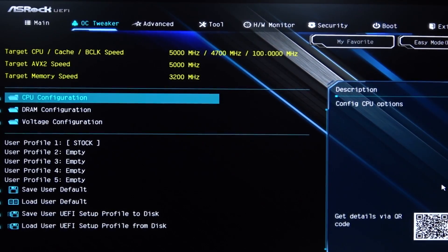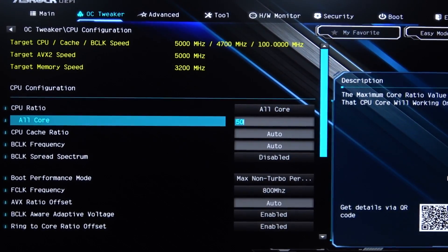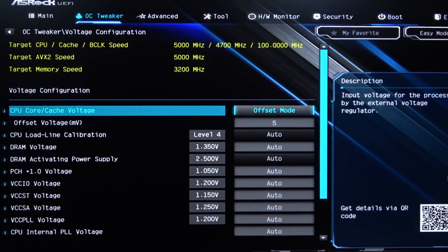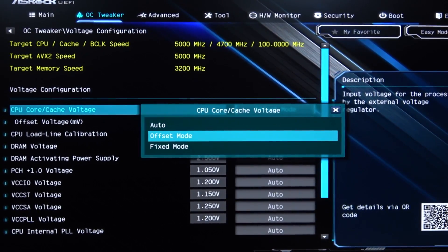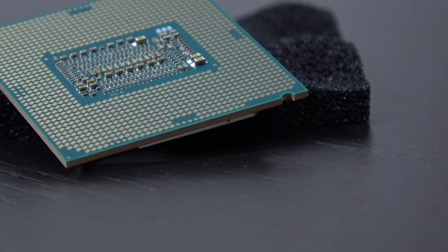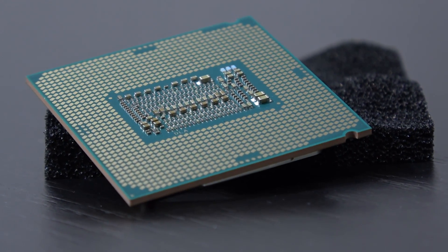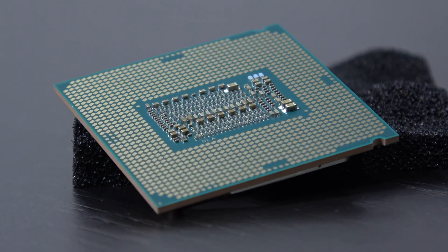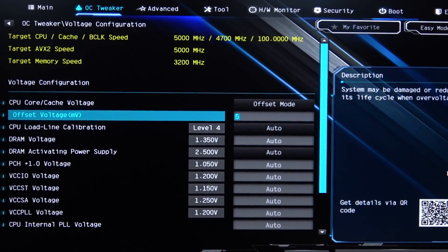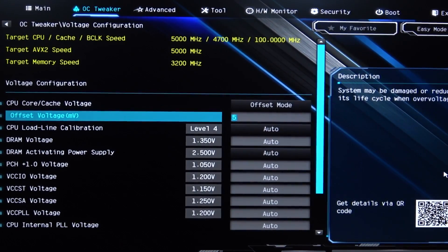Now, in order to get those 5GHz on all the cores manually, I went into the BIOS, dialed in a multiplier of 50 for all cores, didn't touch any AVX offset setting, and I didn't work with a fixed voltage but rather offset voltage. This allows the CPU at idle to not operate at the fixed voltage constantly, which could potentially have negative impacts on power consumption and temperatures, and thus maybe even lifespan. That's the reason why I always prefer the offset mode. An additional 5mV were enough in my case, and I left all load-line calibration on auto — it was not needed, but that can differ from board to board.